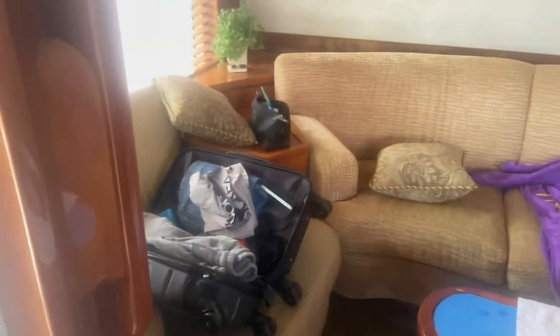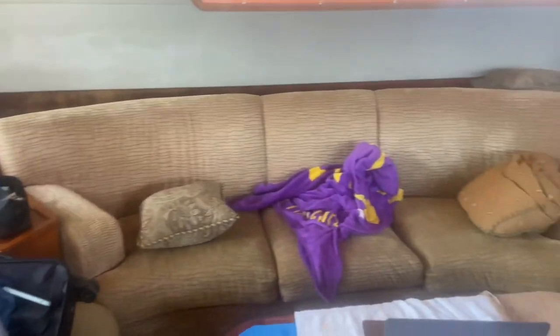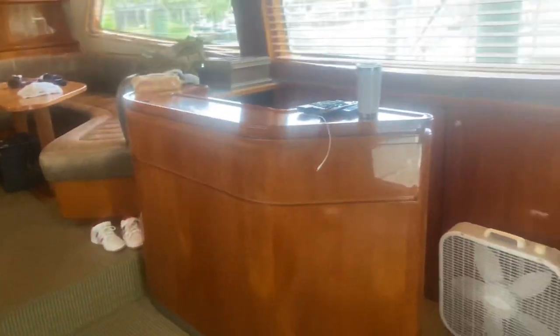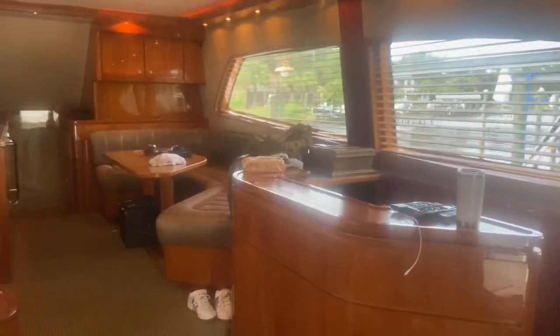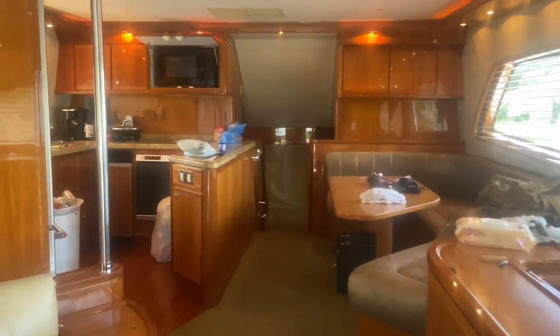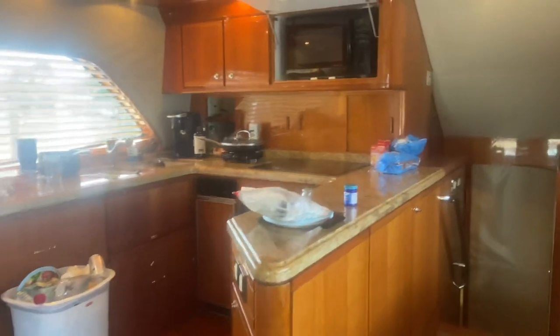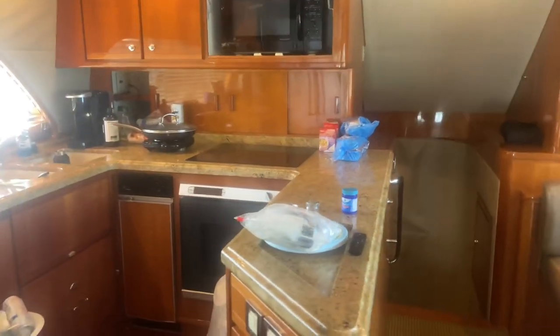That's my computer — it is a mess, so excuse that. Doing a little work on the computer. I have a bar right there. TV. Got the setup going on. There's the galley, which means kitchen for you people that are not used to boats.